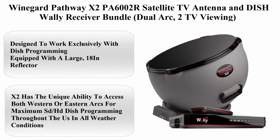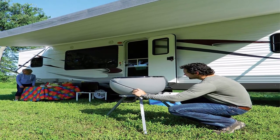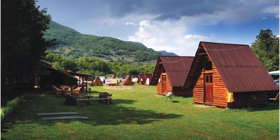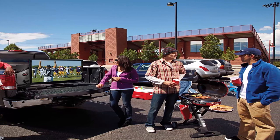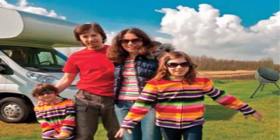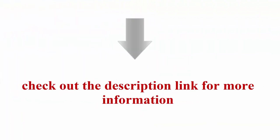Top 1: Winegard Pathway X2 PA6000 Tour Satellite TV Antenna and Dish Wally Receiver Bundle, Dual — 2 TV viewing. Designed to work exclusively with Dish programming. Equipped with a large 18N reflector, the X2 has the unique ability to access both western and eastern arcs for maximum SD/HD Dish programming throughout the US in all weather conditions. Receives programming from Satellite 72.7 when connected to two receivers.